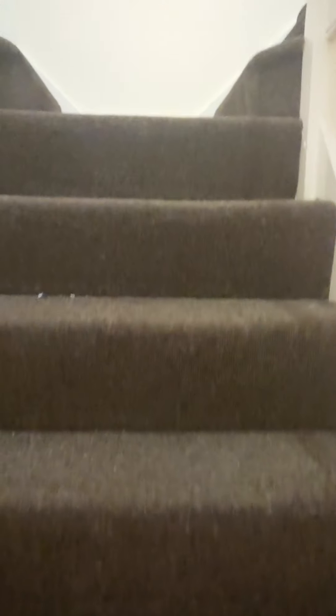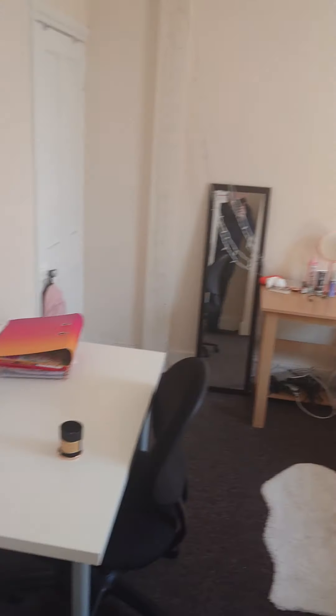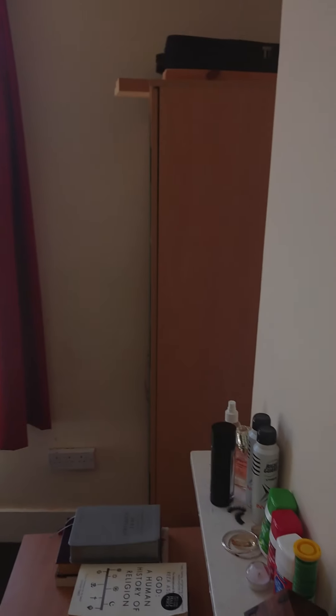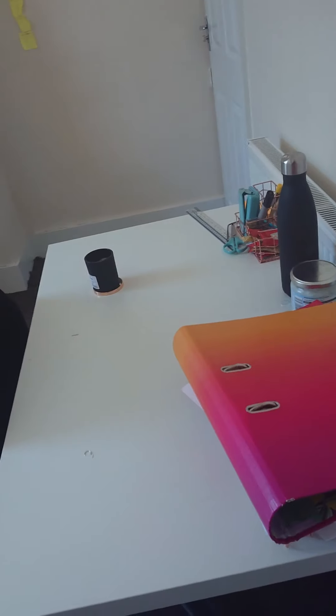So if I take you up to the first floor — you've got a double bedroom at the front of the house on the first floor, which gives you a really good sized double bedroom. So you've got a double bed, a wardrobe, a desk, and also you've actually got an understair storage cupboard as well, which is handy for extra odds and ends.